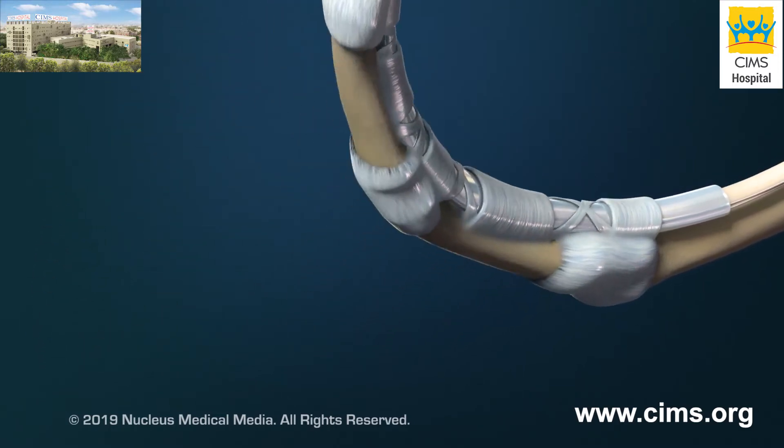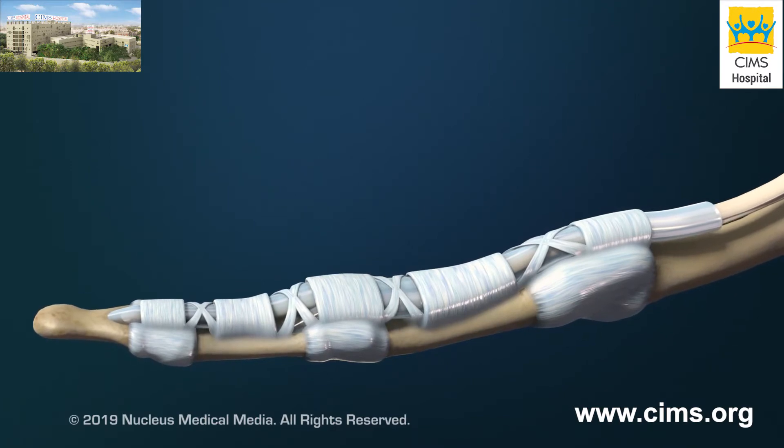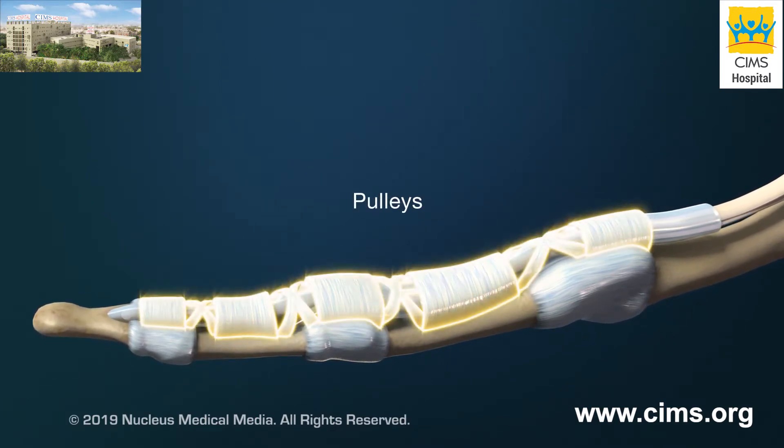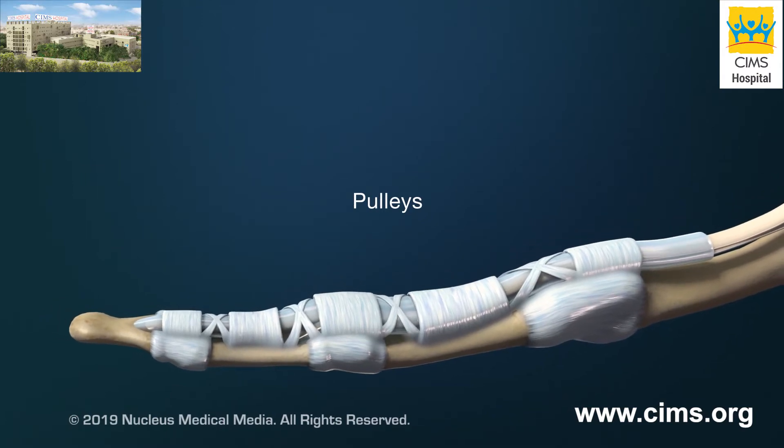This allows the tendon to glide smoothly as the fingers move. The sheath is held in place by bands of tissue, called pulleys. They hold the tendon close to the bone for optimal functioning of the tendon.